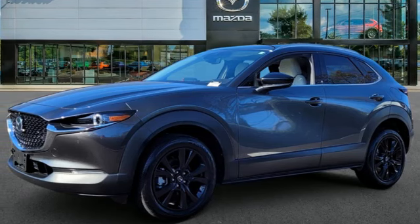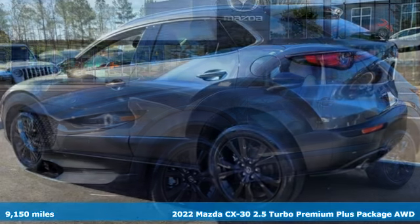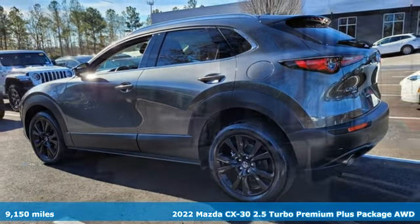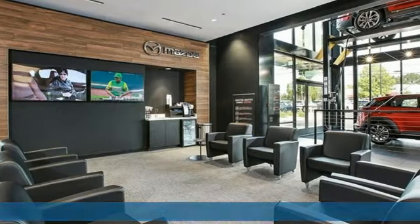Here's a certified 2022 Mazda CX-30. It's composed and agile in the hustle of the city and spacious and versatile for the bustle of the journey.